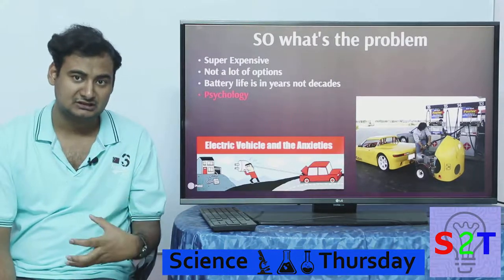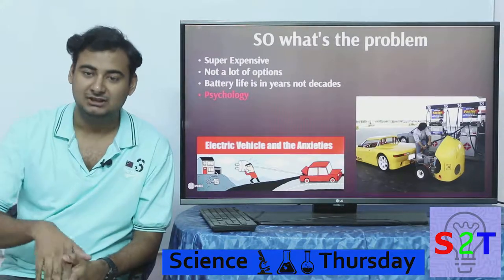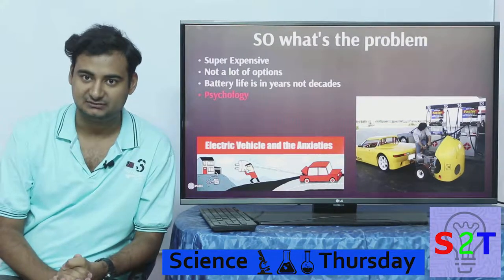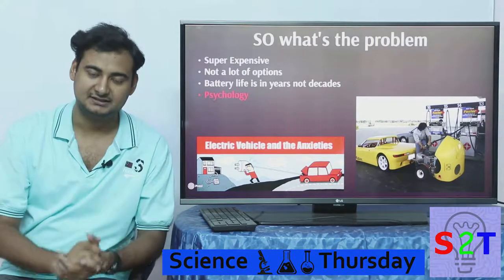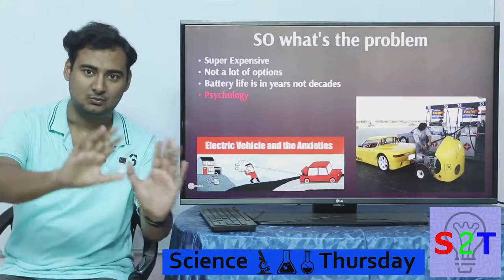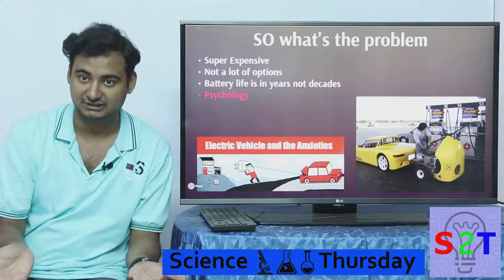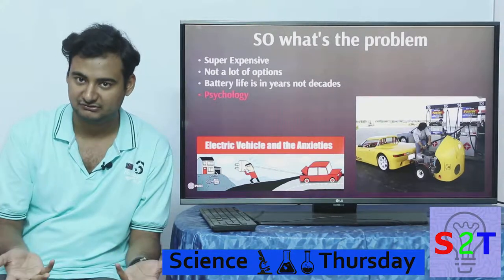Last but not least, there is a psychological barrier called range anxiety. We're used to filling a tank of gas and going 500 to 600 kilometers. But this anxiety is somewhat pseudo, because most people — including taxis — barely exceed 100 kilometers a day. Japan realized this and made an entire city taxi fleet electric, and it was very successful. We just like big numbers — 500 km, 1000 km — but are you really going to drive that far? For a long trip, you could simply rent a different car.